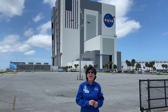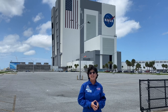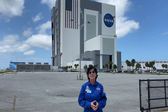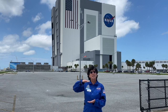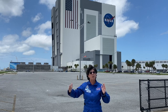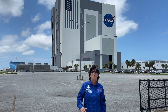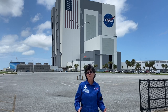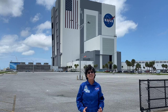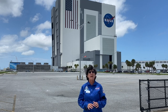Have you ever done the math to figure out the volume of a rectangular solid? Well, that's what we're going to do today, because 525 feet high times 518 feet wide times 518 feet long is going to give you the cubic feet of the volume of this building, which incidentally is one of the largest buildings by volume in the entire world.